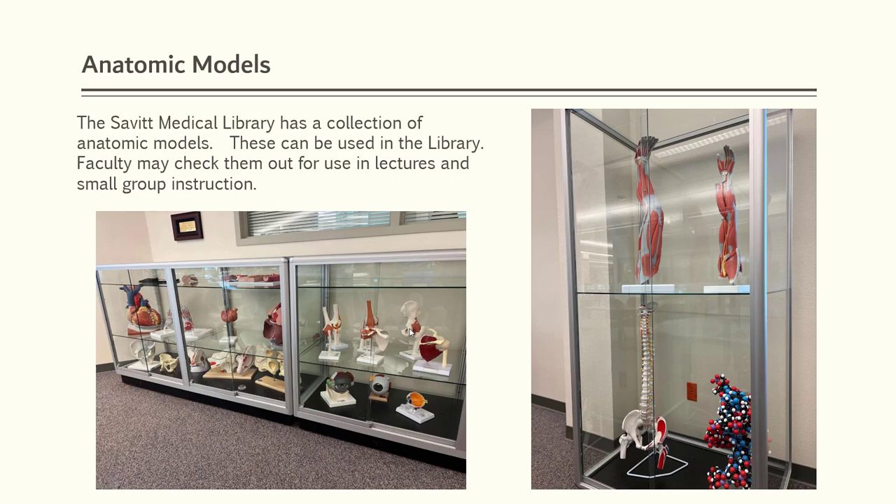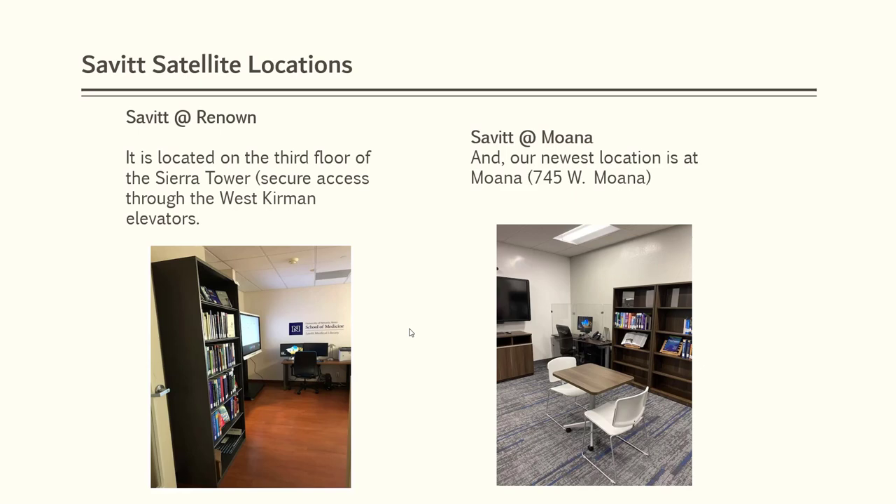In addition to the main Savitt Medical Library in the Pennington Medical Education Building, we have two satellite locations. One is at the Renown Regional Medical Center in downtown Reno, located on the third floor of the Sierra Tower. And we have a small library at the Moana Clinic location, also on the third floor.